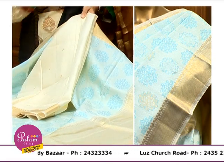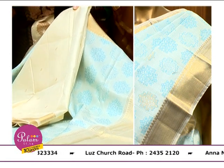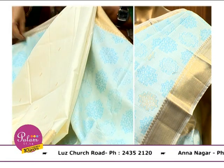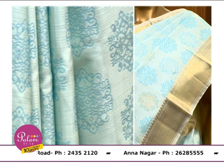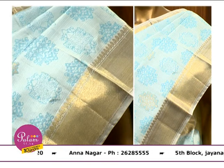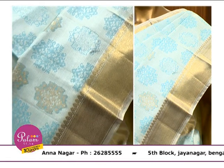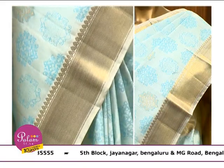We have an off-white blouse with small traditional mango butas woven in zari. Because we have blue motifs with blue motifs, a plain white with a little gold will make it look very rich. Sometimes less is more. So this blouse pattern works beautifully.